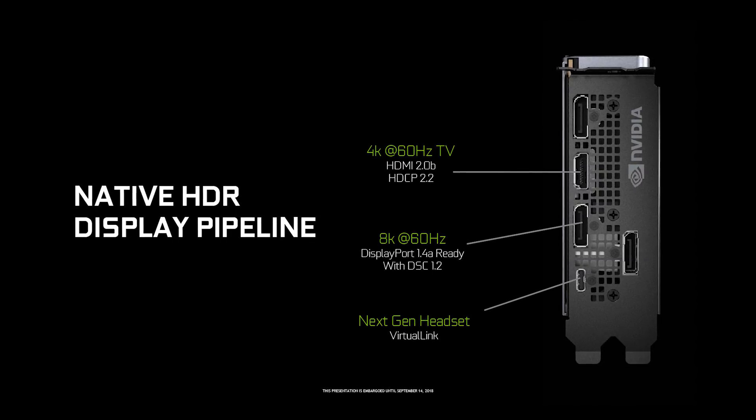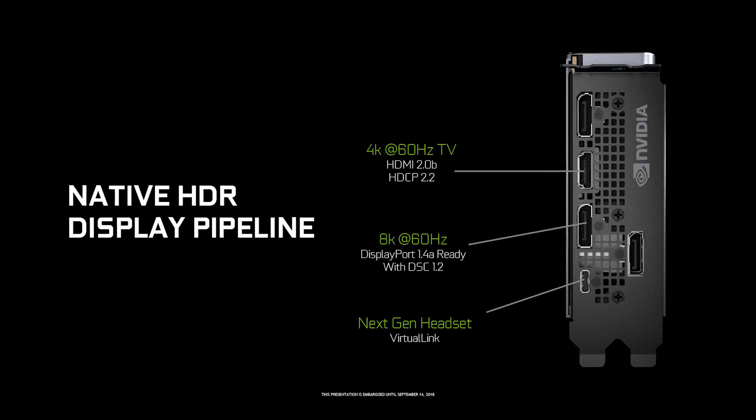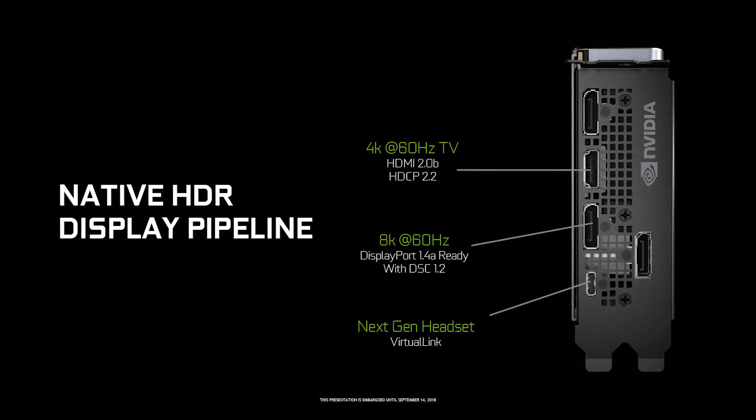Today there's a new Nvidia graphics architecture in town in the form of Turing. We've already talked a lot about the performance of Turing GPUs in our previous reviews of the RTX 2080 and RTX 2080 Ti, but one thing we didn't really touch on was the improvements Nvidia made to the display engine. One of the key changes is the inclusion of a native HDR pipeline, meaning what Nvidia was previously doing in software through drivers can now be done natively in hardware on Turing-based cards.